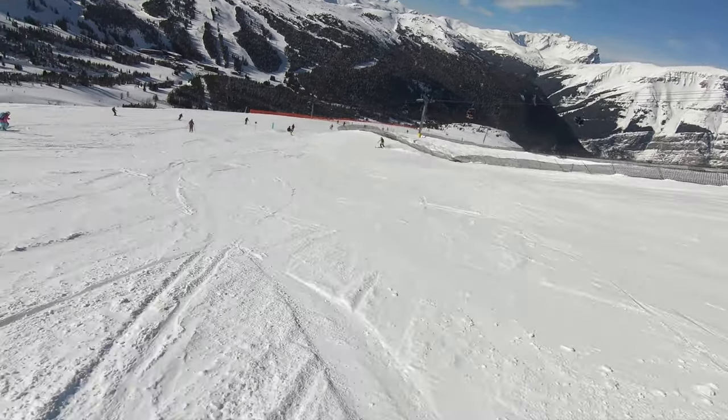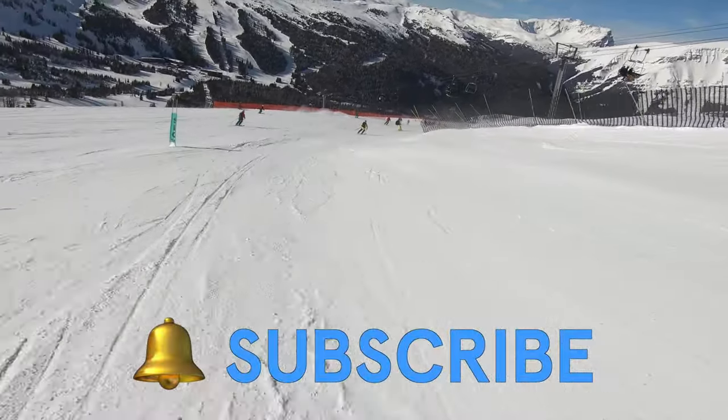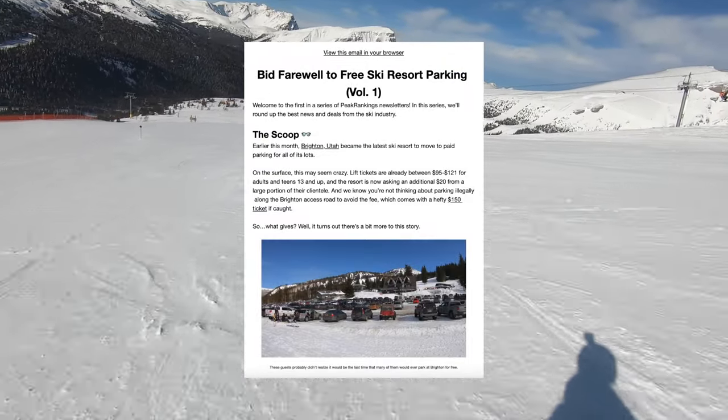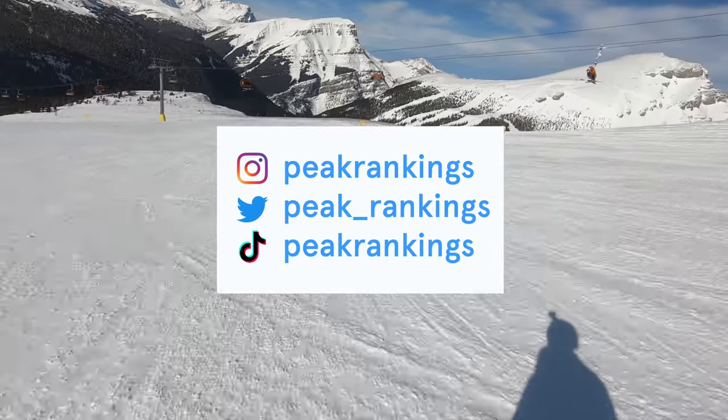If you find this information helpful, be sure to like this video and hit subscribe so you don't miss any of our content. And if you want to see more exclusive tips on planning the ultimate ski trip, be sure to subscribe to our newsletter and follow us on Instagram, TikTok, and Twitter, all of which are linked in the description below.